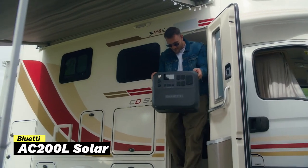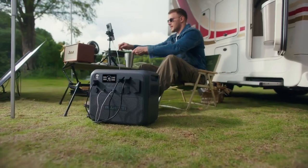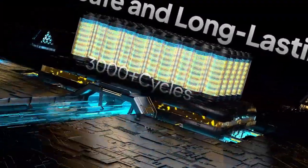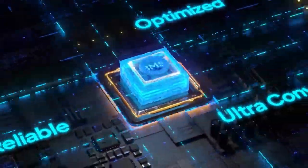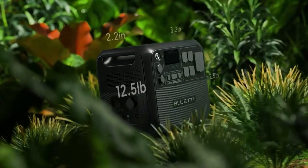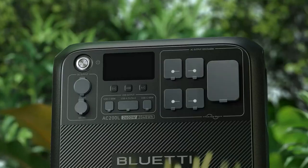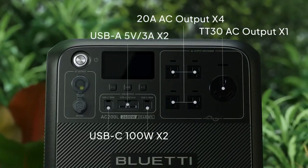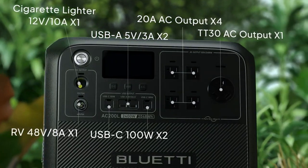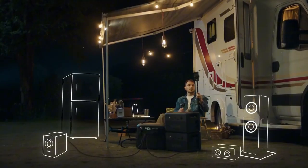Next, we have the Bluetti AC200L, a powerful solution for those looking for reliable energy for camping, RV trips, home backup, or emergencies. This setup comes with a 2,048-watt-hour LiFePO4 battery and a 200-watt foldable solar panel, meaning it can keep your devices going wherever you are. It's designed with convenience in mind, giving you 11 different ports to charge multiple devices at once. There are options like AC, USB, and a 30-amp port for RVs, plus a 48-volt, 8-amp DC port with a voltage regulator to charge your RV battery directly.